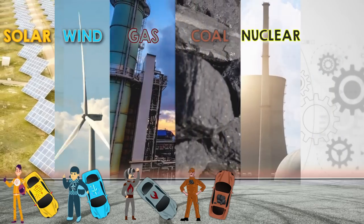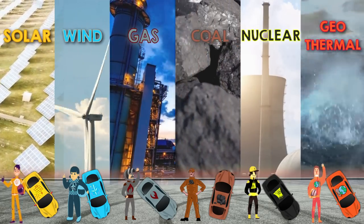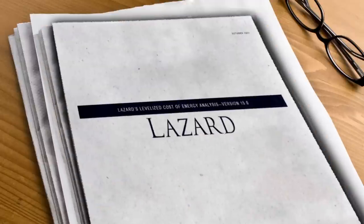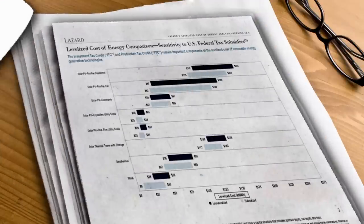By popular request, I've added nuclear and geothermal power in addition to coal, gas, solar, and wind that were in the original video. We'll rerun the car race using data from Lazard's latest levelized cost of energy report to see which of the six generation types comes out cheapest. Then in the second half of the video, we'll look at another topic that came up a lot in the comments of the previous video.